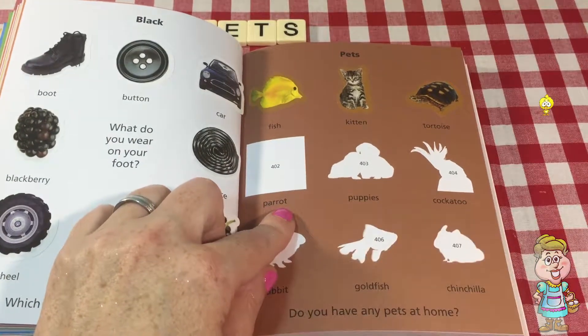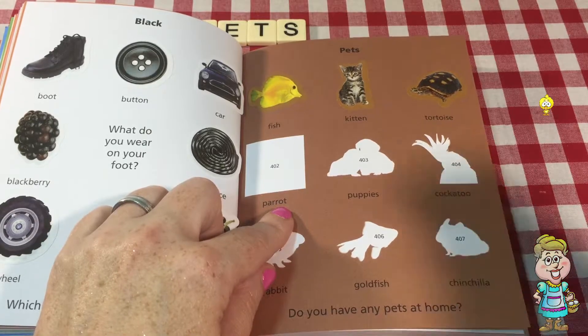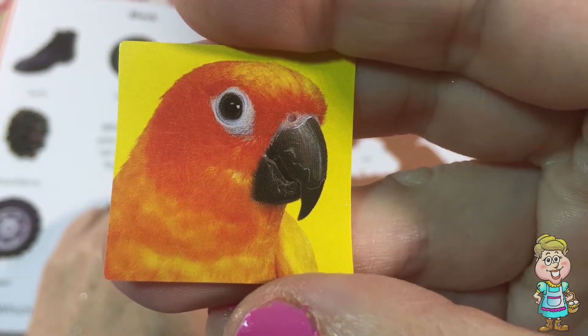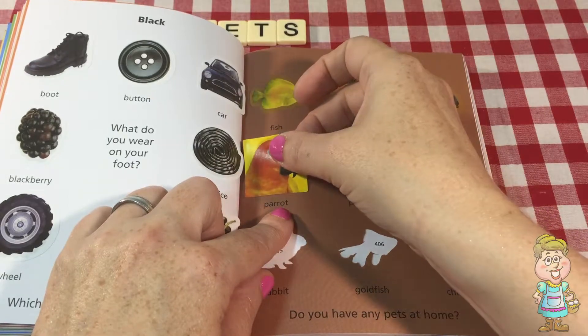The next one is a parrot. What does a parrot say? Do you know? A parrot copies what you say — makes sounds like what you say.